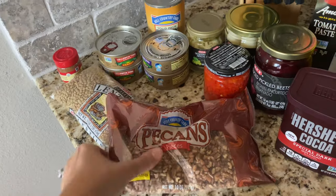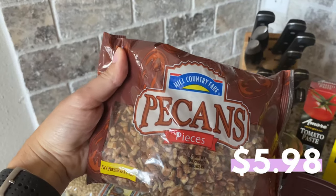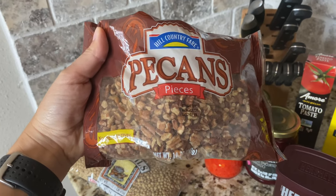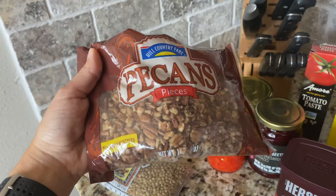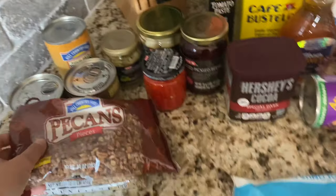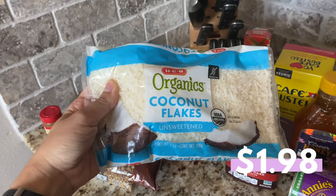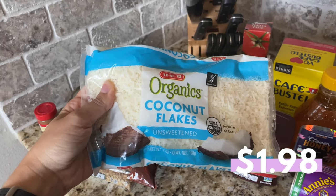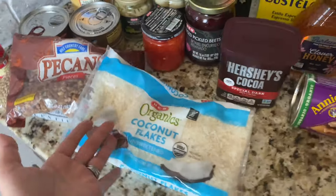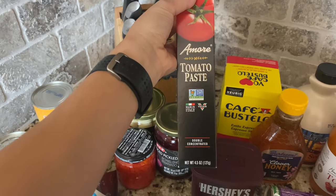Moving on, I picked up a bag of pecans for those fall recipes I'm creating. These were the best deal I could find, and even though they were already chopped, I thought it was a better deal than buying whole and chopping myself. I also picked up a bag of unsweetened coconut flakes — I accidentally grabbed the organic kind, but it seemed pretty cheap.